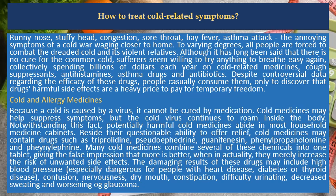Cold and Allergy Medicines. Because a cold is caused by a virus, it cannot be cured by medication. Cold medicines may help suppress symptoms, but the cold virus continues to roam inside the body. Notwithstanding this fact, potentially harmful cold medicines abide in most household medicine cabinets.